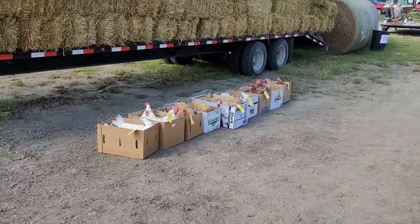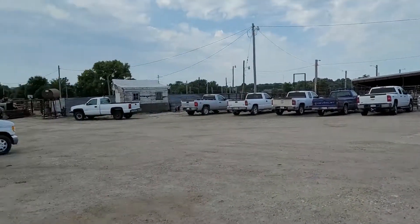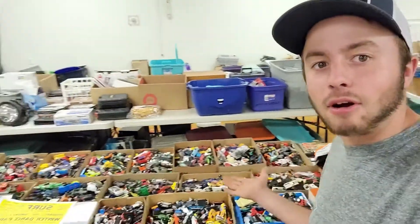We're at a farm sale and no farm sale is complete unless there's chickens being sold. Quick break from the auction — come grab a nice refreshing cold Dr. Pepper. Anybody need some Hot Wheels?